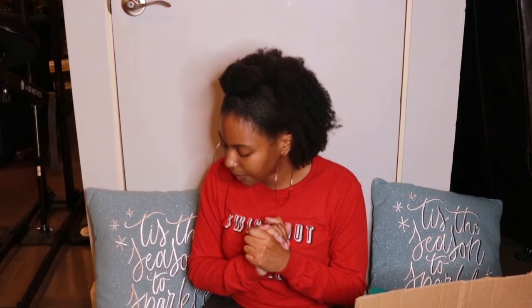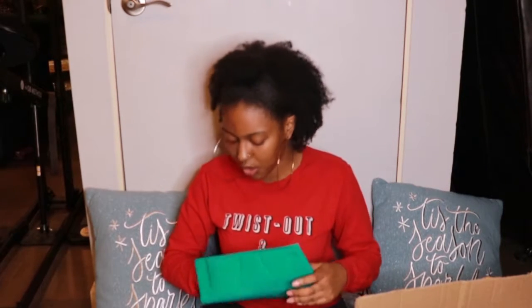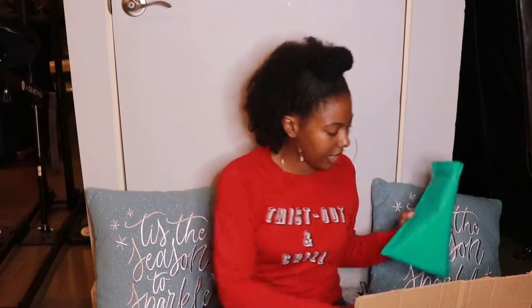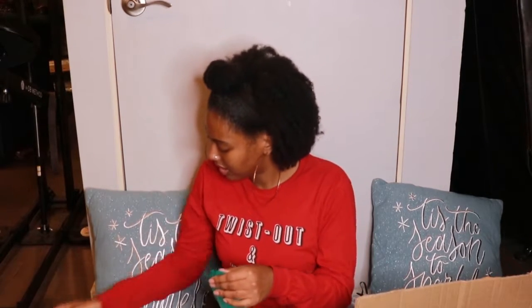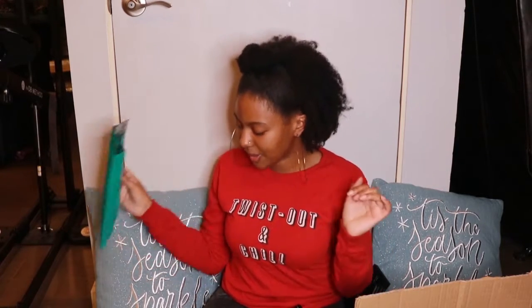We're going to do Gabrielle's order. She actually only wants a bubble lip gloss, so I'm going to use my regular poly mailers — I got these from Etsy. First I'm going to put my thank you card in, then two business cards, and then we're going to put her lip gloss right in here. So that's Gabrielle's order — nice and simple.